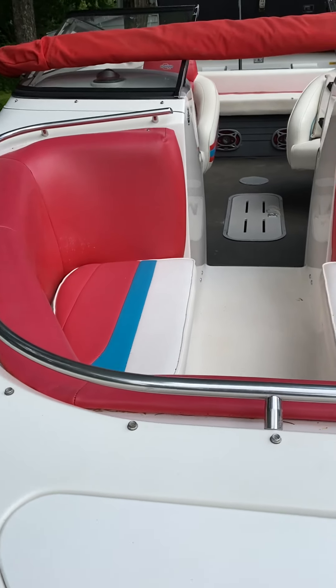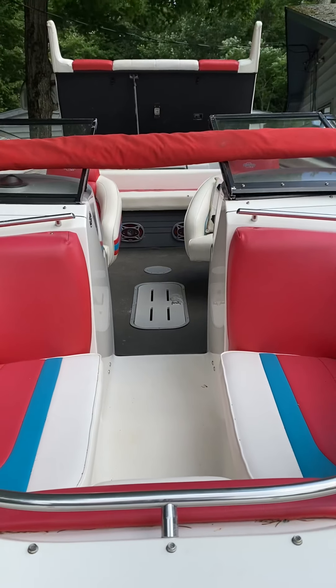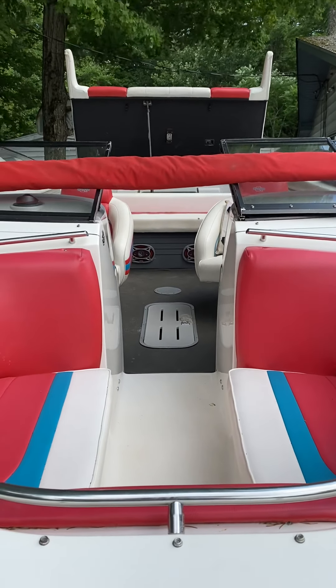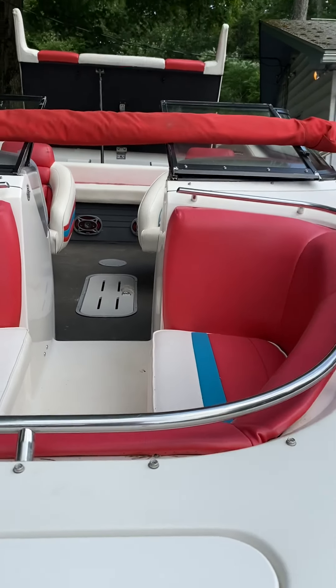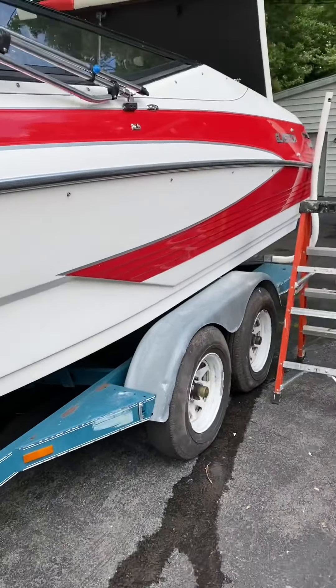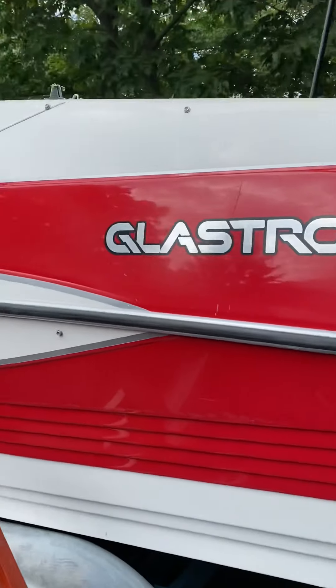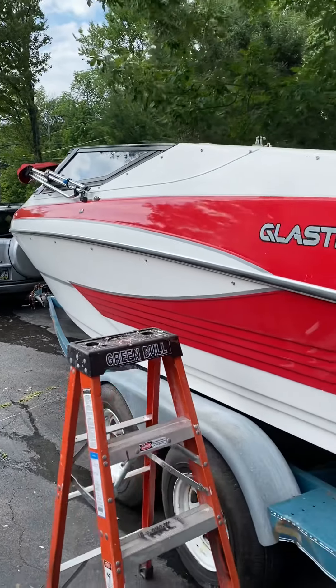Very little wear and tear on the upholstery as you can see. Full bimini top as well as a full canvas cover. The red and white was repainted several years ago and looks great.